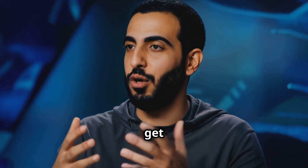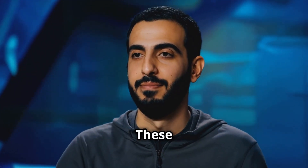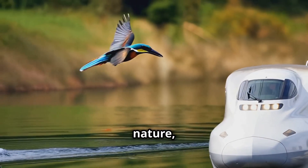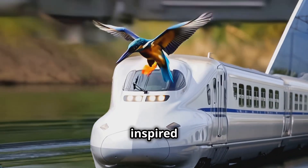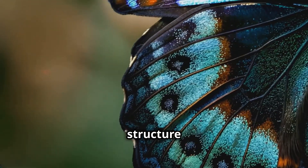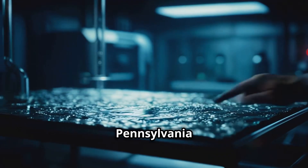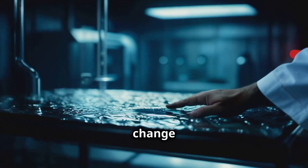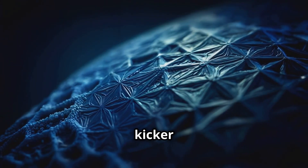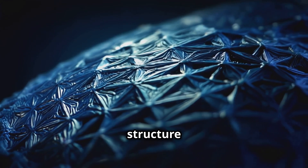Let's get into some real sci-fi territory — metamaterials. These are materials engineered to have properties that don't exist in nature, but ironically they're often inspired by natural structures. Take this metamaterial inspired by the structure of butterfly wings. Researchers at the University of Pennsylvania created a material that can change color on demand, just like some butterflies do. But here's the kicker — it's not using pigments or dyes; it's all about the structure of the material itself.